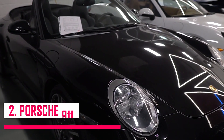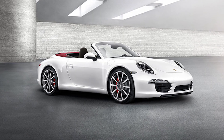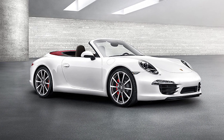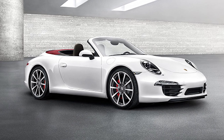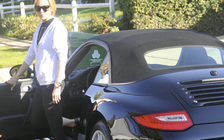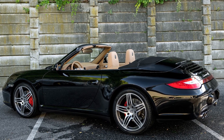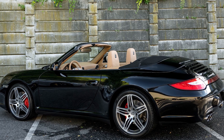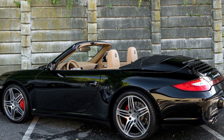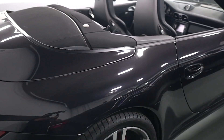Number two: Porsche 911 Carrera S Convertible. The actress's first supercar is a Porsche 911 Carrera S Convertible, which cost $132,000 when she bought it in 2011. The star has this car in black and has used it extensively during her peak days. The 2010 Porsche 911 Carrera balances luxury, power, and agility like few cars can. Powered by a 480-horsepower twin-turbo V6, the car accelerates from 0 to 60 mph in 3.3 seconds.